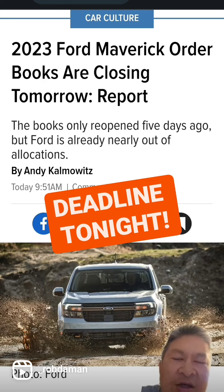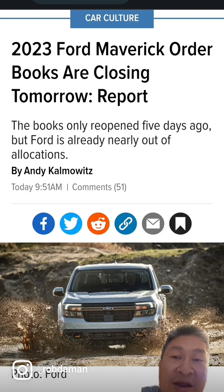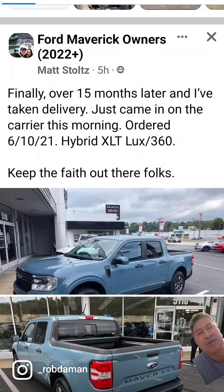Also, people that ordered a 2022 are getting rolled over to a 2023, so those guys have been waiting up to a year plus. I just saw an article that someone just got theirs after 15 months — here's the post — it took 15 months for him to take delivery of his hybrid XLT.